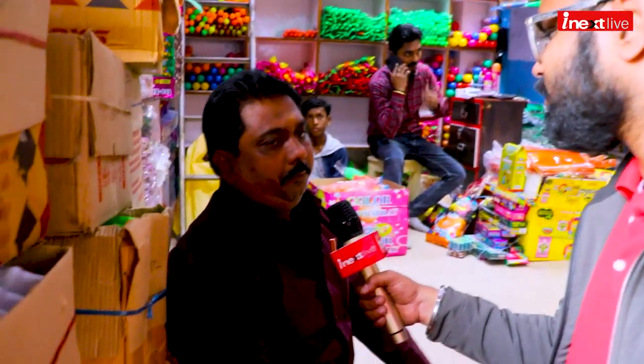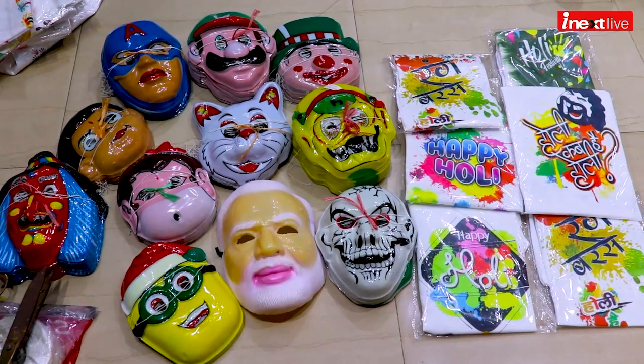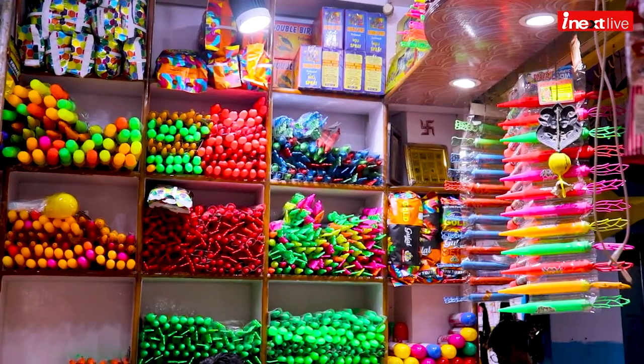What varieties have come this year? In the varieties, there are all kinds of things such as children's cartoons, small Bheem, Minions, Angry Birds — all kinds of things.